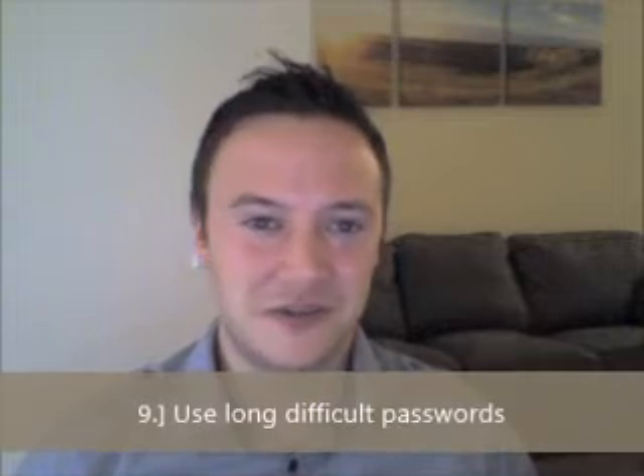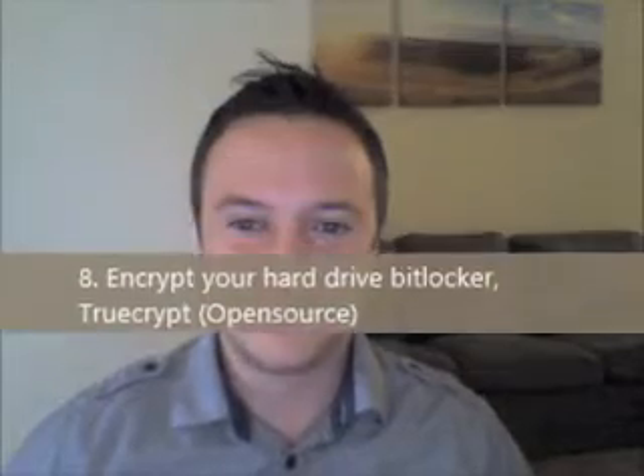Number nine: use long and difficult passwords. Believe it or not, the more numbers and letters you throw in there, the more difficult it is for people to crack. Make it long, use lots of different kinds — uppercase, lowercase, and several numbers.